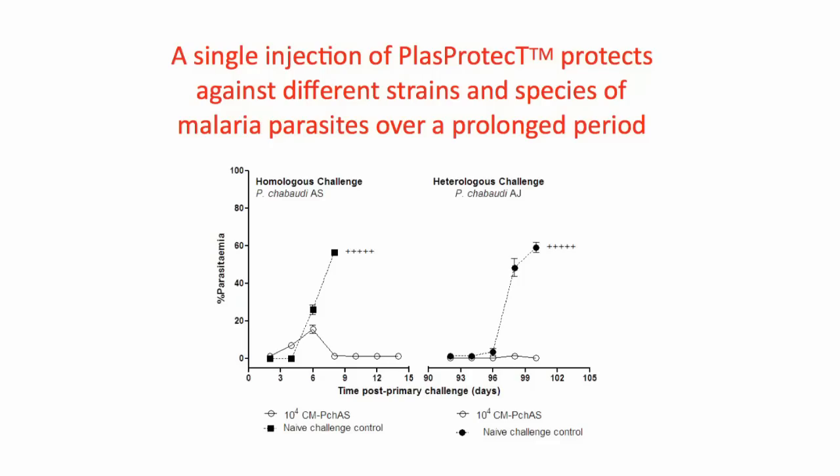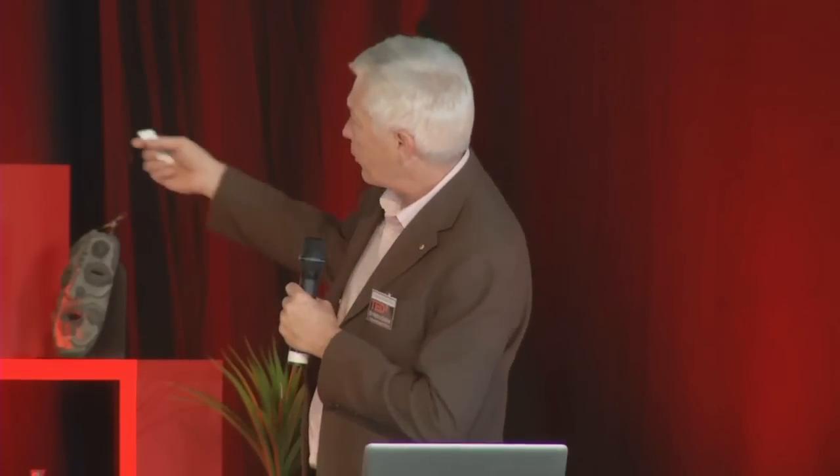A single injection of this vaccine is highly protective. Another slide shows a similar result: mice on the left — shown as open circles — were protected, while the filled squares are the mice who were not vaccinated and not protected. We then came back three months later and gave those mice a second infection of a different strain of malaria — one called Plasmodium chabaudi AS and one called Plasmodium chabaudi AJ. Those mice were also completely protected, whereas the control mice were not.